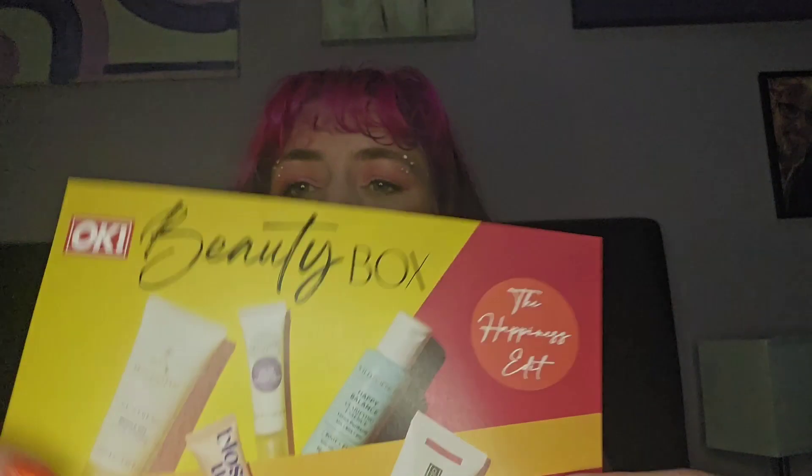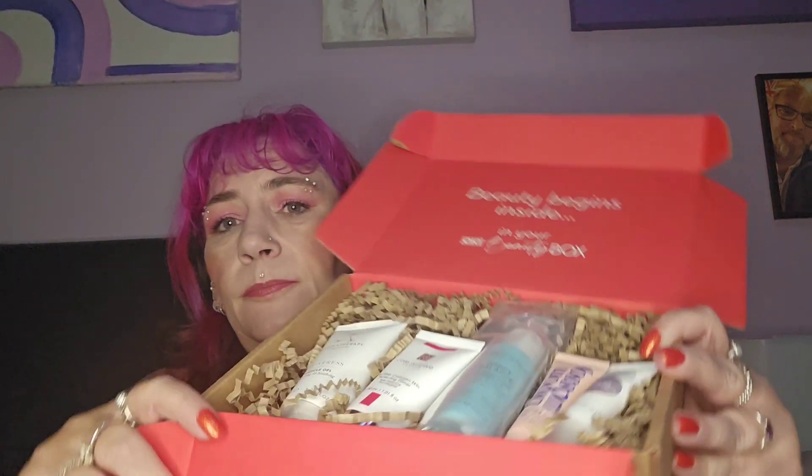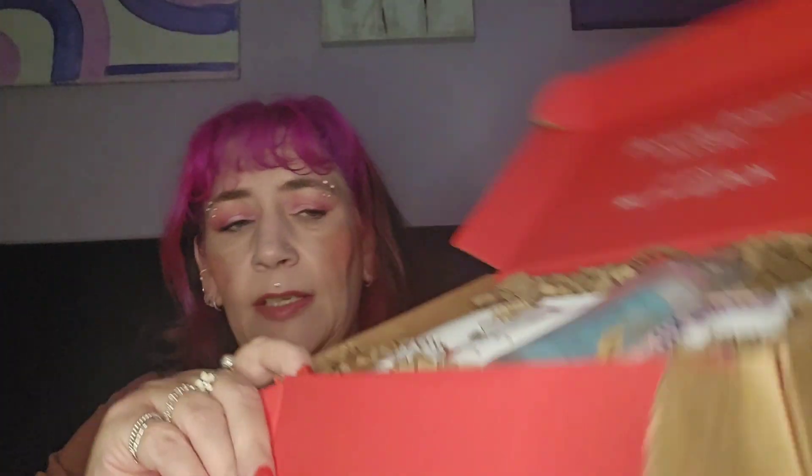We've got a card here that tells us about the products. I believe it's 15 pounds a month. You get barcodes that you can take to a shop to get about two copies of the OK magazine — I never cash these in, I'm really not into magazines. Then you get a little edit card and then we get our products, there's a sneak peek.